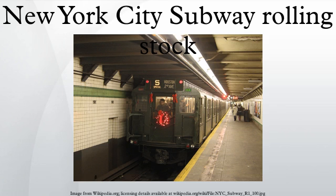The New York City subway is a large rapid transit system and has a large fleet of rolling stock. As of July 2014, there are 6,384 cars on the NYCT roster.